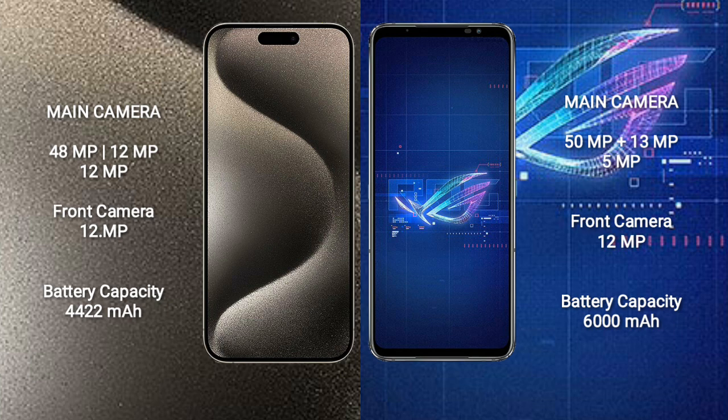Asus ROG Phone 6 features a triple camera setup: 15MP, 13MP, and 5MP rear cameras, and a 12MP front camera.